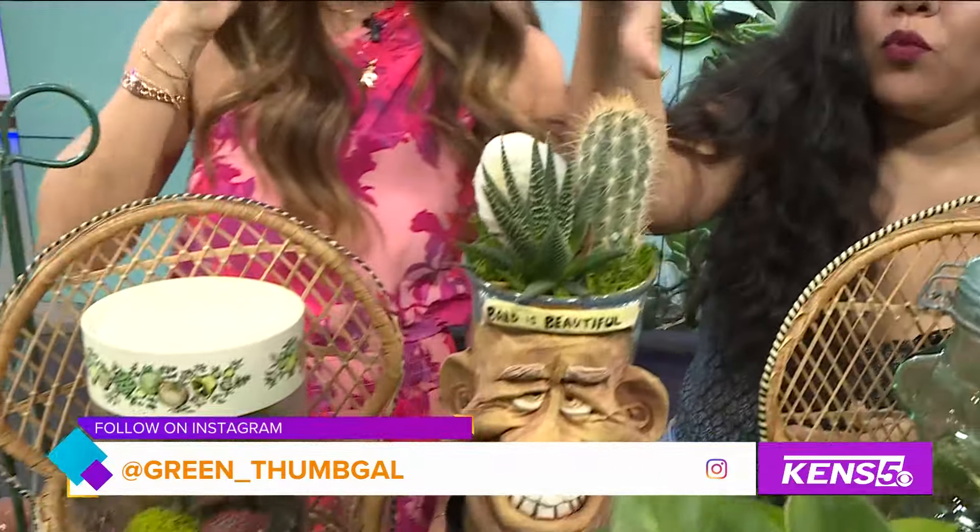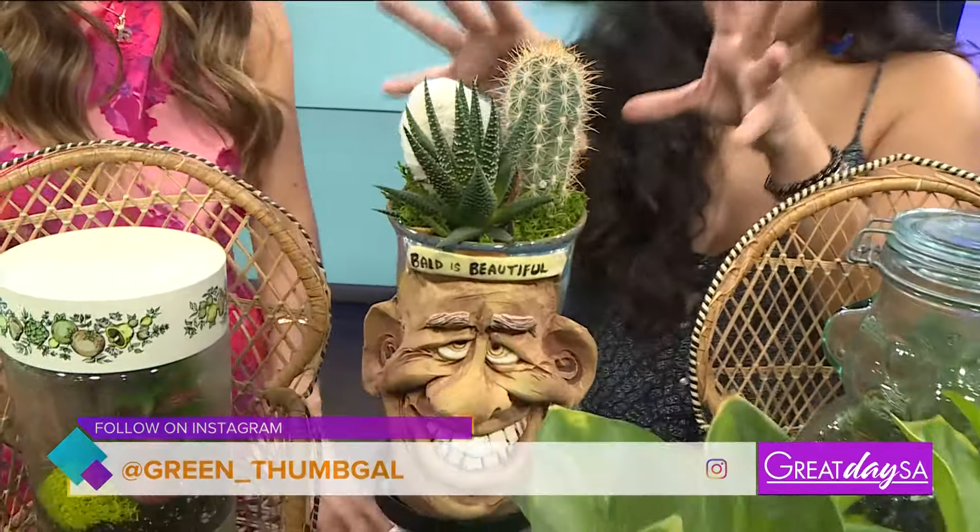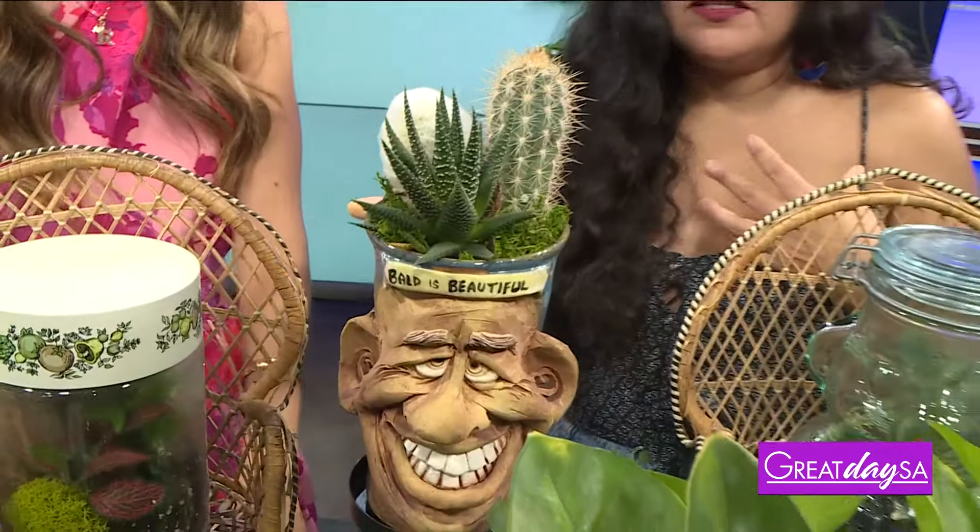Cactuses too — once a month watering. These do require — I prefer to have them right by that window, more indirect sunlight, or outside in full shade. Once a month watering on these. Super low maintenance on cactuses too, and that's another great plant to have if you're a new beginner.